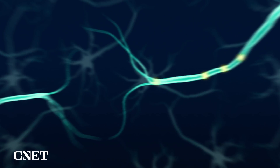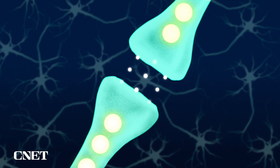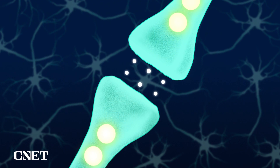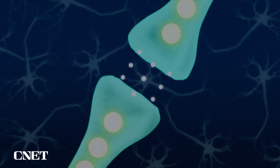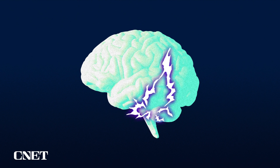The electrical signals travel between neurons in a chain reaction, sending messages to the parts of our brain that control speech or movement. When I move my hand, that movement starts out as a spike of electrical activity in my brain — in this case, the region that controls my hand.